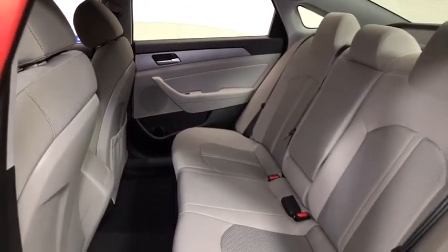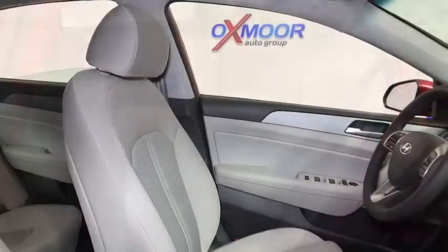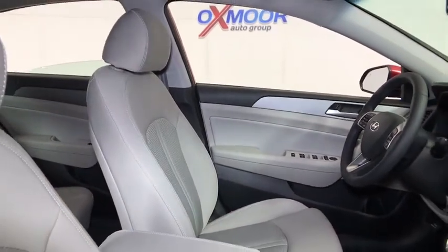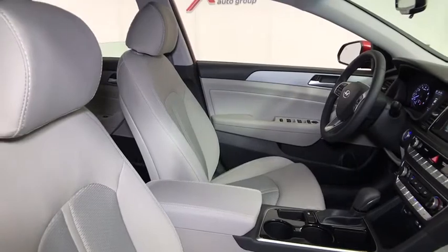Heated front seats, trip computer, security system, remote keyless entry, brake assist, panic alarm, carpeted floor mats, overhead console, tachometer, front reading lamps, and tilt steering wheel.